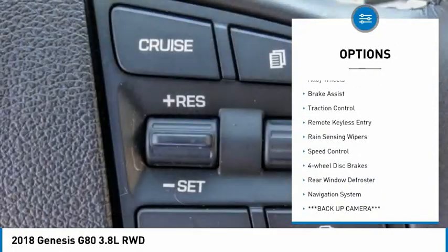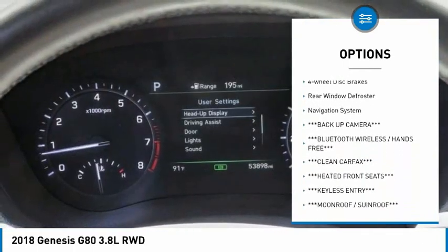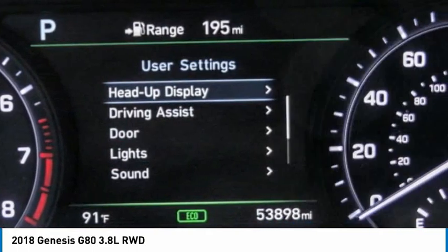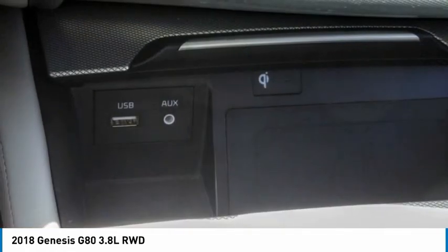Electronic stability control, alloy wheels, brake assist, traction control, remote keyless entry, rain sensing wipers, speed control, four-wheel disc brakes, rear window defroster, and navigation system.